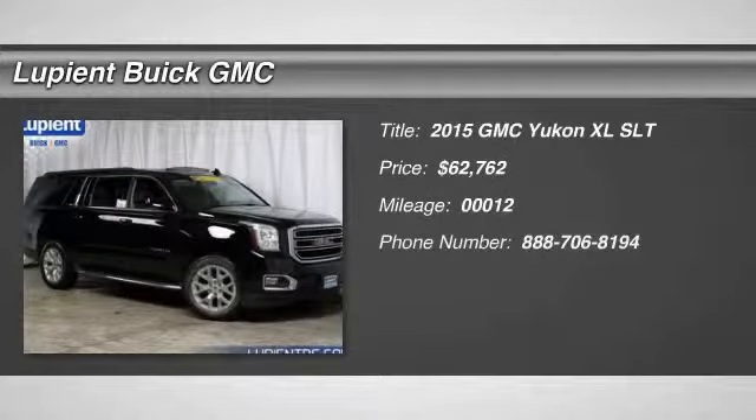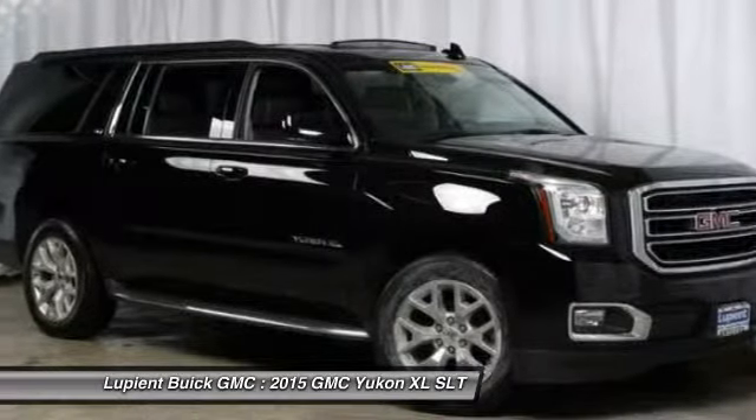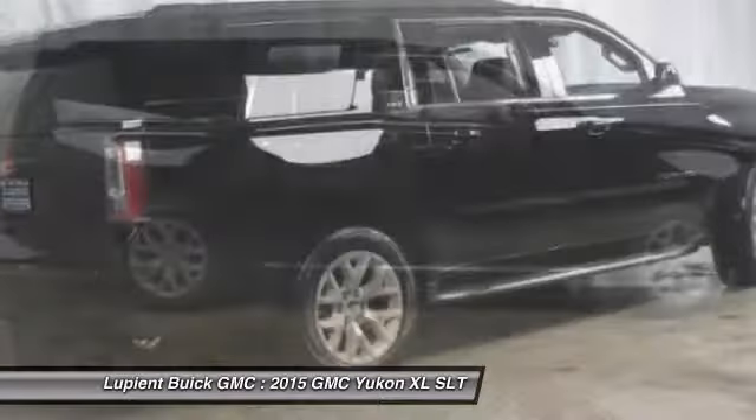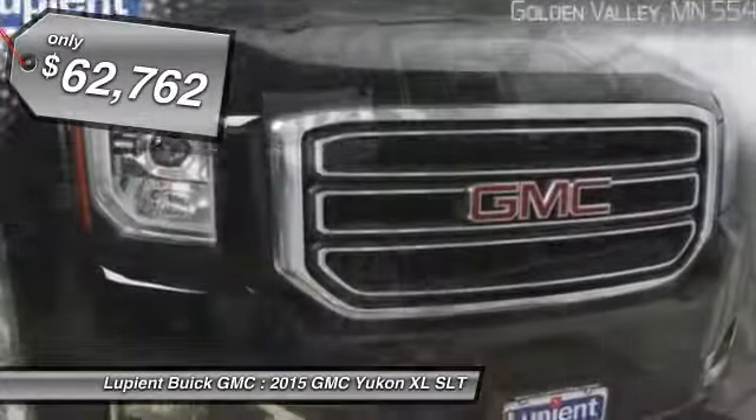The 2015 GMC Yukon XL. The GMC Yukon XL is a great choice for families who need a full-size SUV with maximum seating. The looks don't hurt either, and it is priced below $65,000.